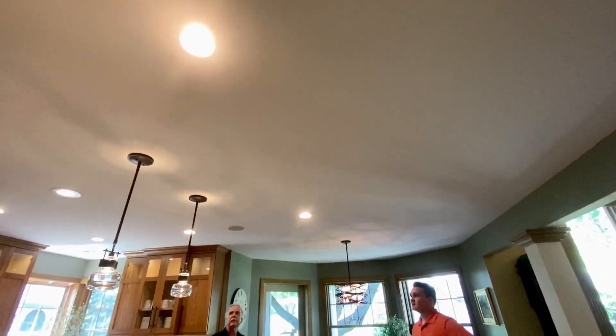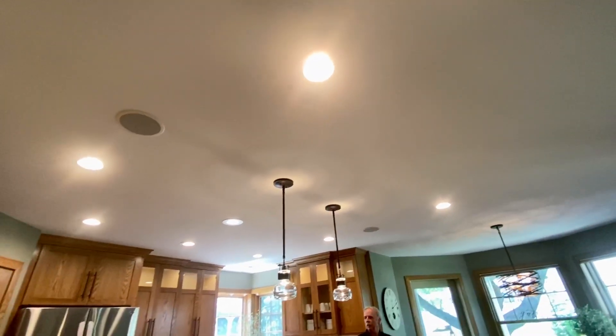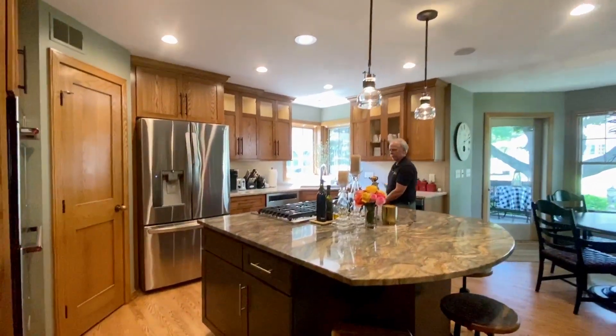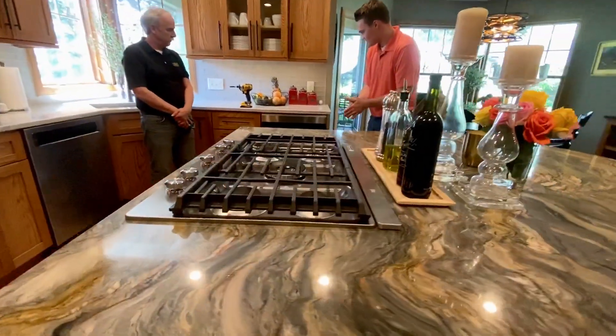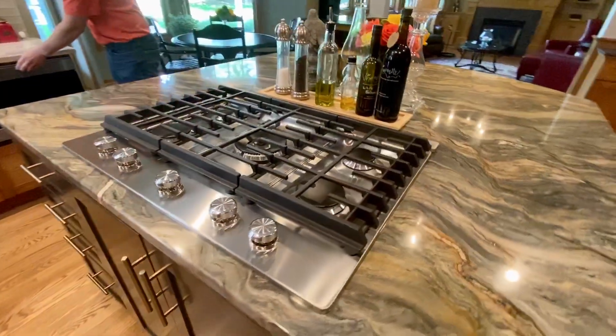We've done new LED recessed lights — smooth ceiling, all updated to look more modern, and it provides a lot more light in the space as well. As for appliances, they're all new stainless steel. I believe they are all LG — a very nice product with a new look.